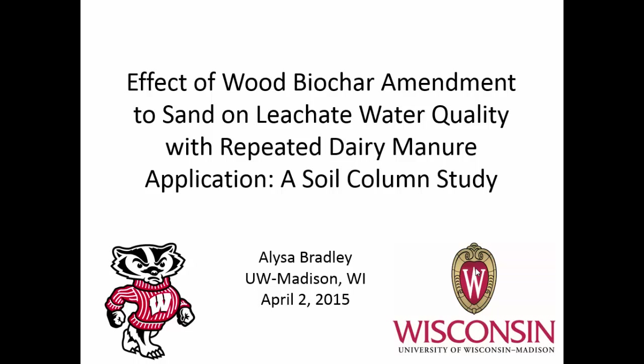Hi, my name is Alyssa Bradley. I am a PhD student at the University of Wisconsin, as you can tell by my Bucky Badger here. I work with Dr. Rebecca Larson, who presented earlier this morning. And I'm going to present my master's project, which was the effect of a wood biochar amendment to sand on leachate water quality with repeated dairy manure application, and it was a soil column study.